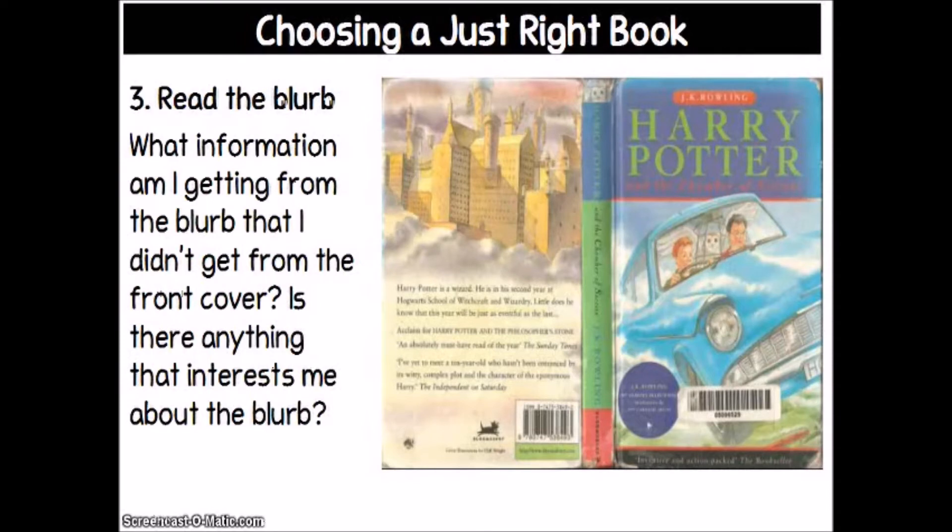Read the blurb. The blurb is often on the back of the book if it's a paperback, or on the inside front cover if it's a hardcover. What information am I getting from the blurb that I didn't get from the front cover? You're usually going to get a synopsis of the plot. Is there anything that interests me about the blurb? These are the quick and easy ways to first see if this is even a book you want to attempt to read.